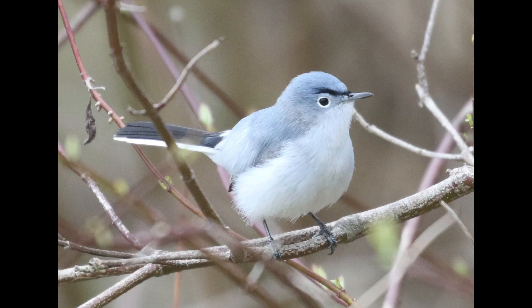Hey everyone, it's Bobby from LacoBirds with another spring warbler warm-up video, and this one is going to cover a non-warbler species: blue-grey gnatcatcher.